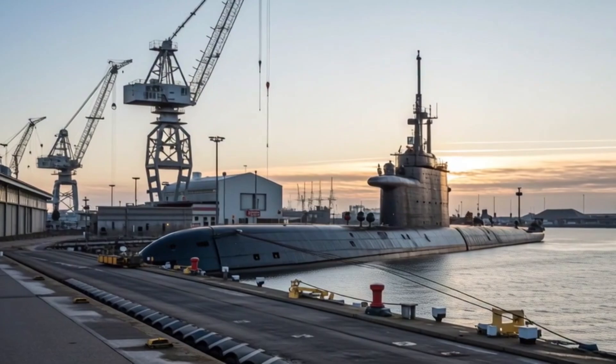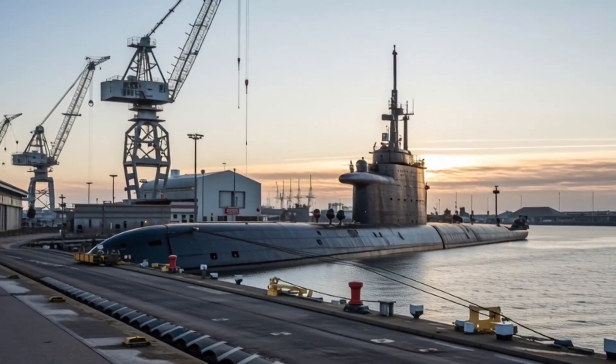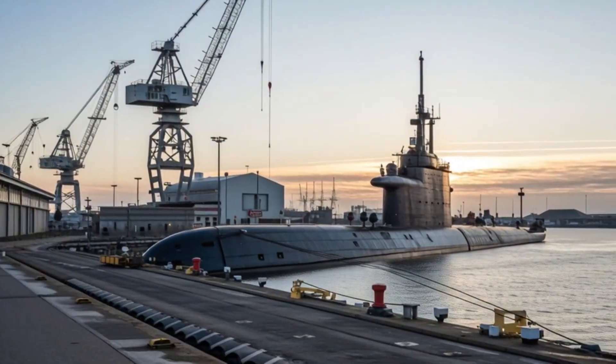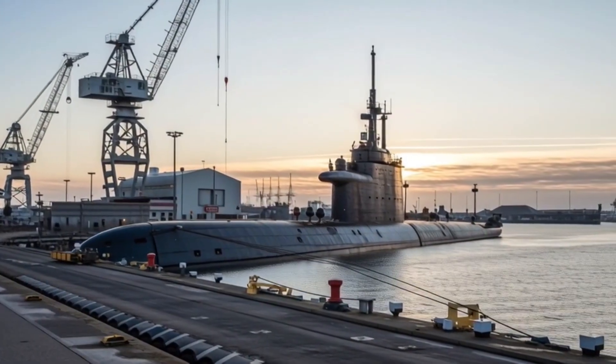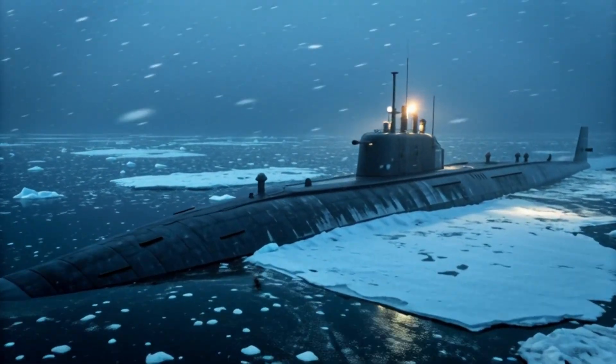Military analysts around the globe have been impressed, noting that Canada is now a serious player in undersea defense, capable of defending its waters and contributing to international security operations with unprecedented efficiency.